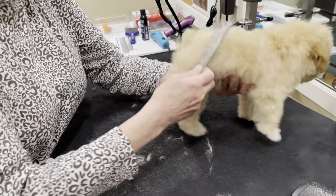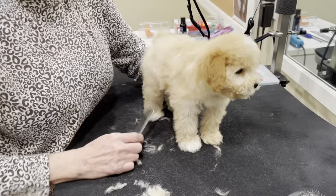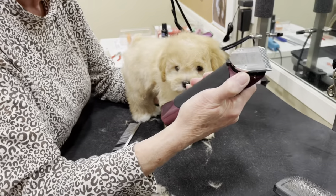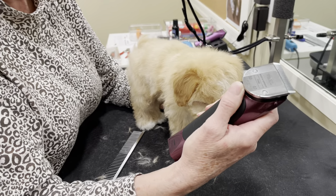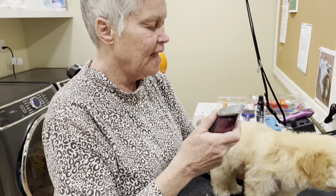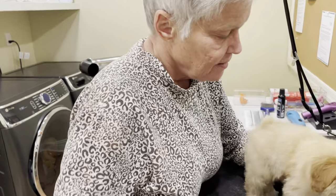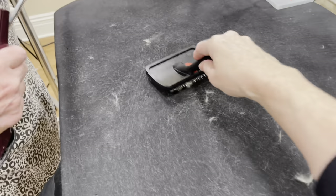We've done the pads of the feet and the sanitary trim. Now we start to shape out the body. We used a 15 on the foot pads, a 10 on the sanitary clip, and now we're going to go all the way down. This is the longest blade for a miniature schnauzer — I would not go any shorter than a five, and we're on a five now.